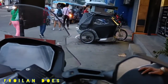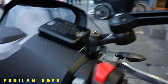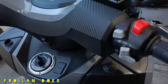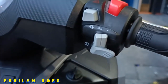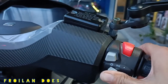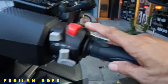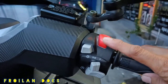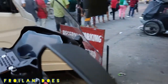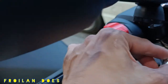Let's start with the switches on the right side of the handlebar. As you can see, there's a kill switch, a starter, the headlight on/off, a park light, and the hazard switch. The brake lever on the right side is also adjustable.